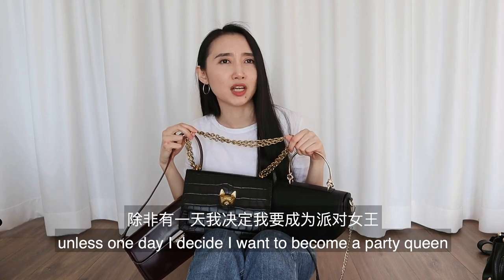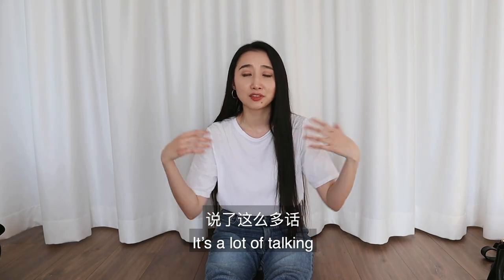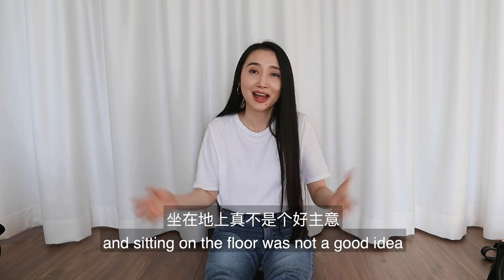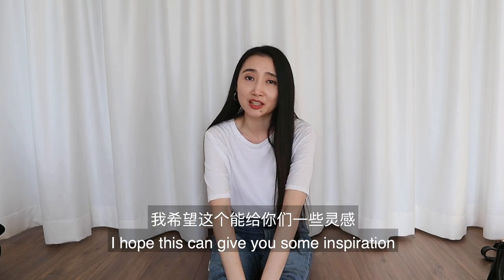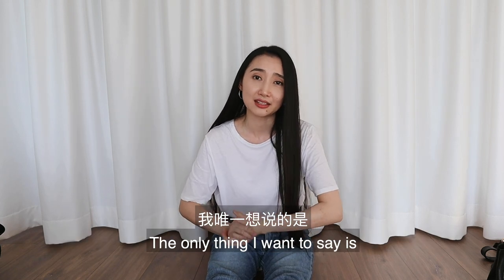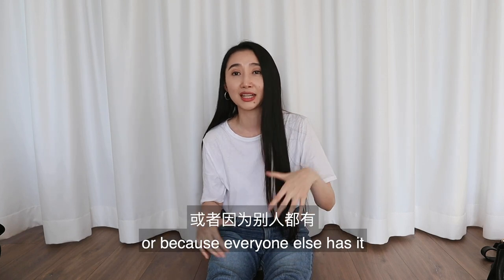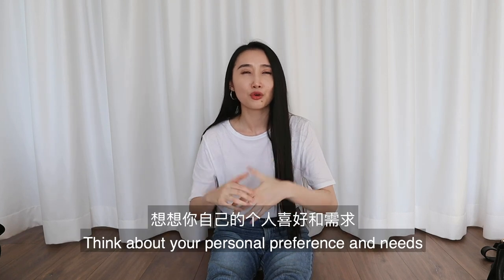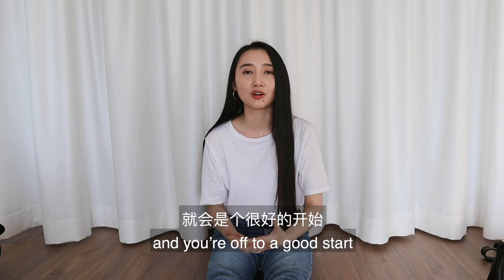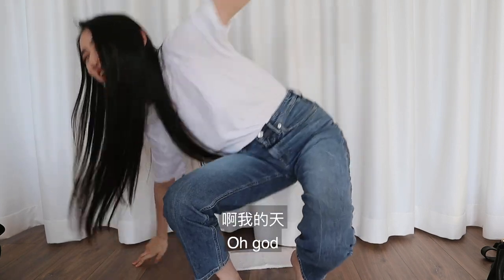I can also use all these other bags as an evening bag depending on the occasion, so for now it's enough for me — unless I decide I want to become a party queen, which I doubt. That's it! A lot of talking, and sitting on the floor was not a good idea. I hope this gives you some inspiration when building your own bag collection. Try not to buy a bag just because it gives you status or because everyone else has it — think about your personal preferences and needs, and you're off to a good start. Thank you so much for watching, see you in the next one!